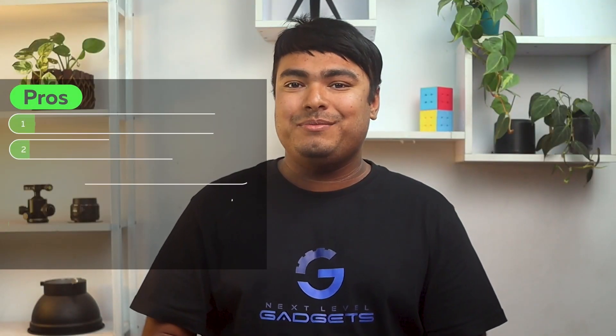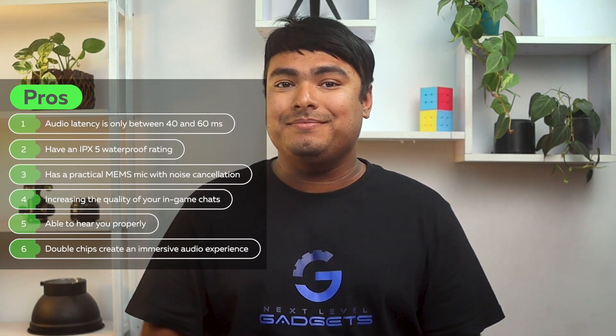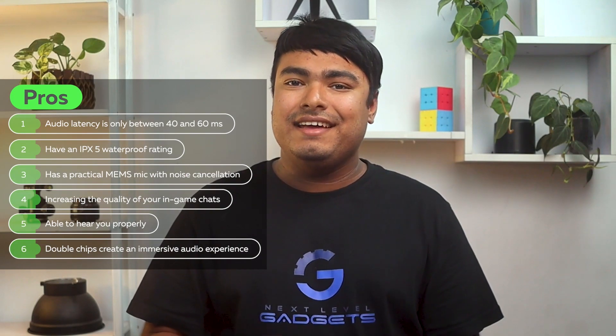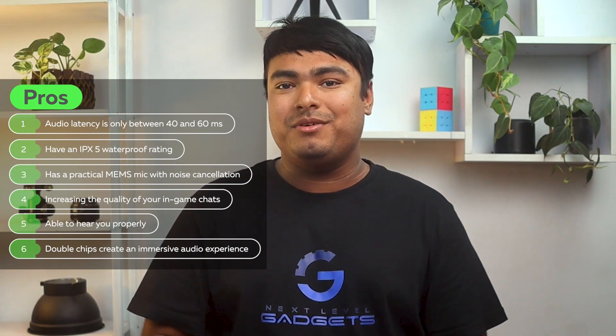Pros: Audio latency is only between 40 and 60ms. IPX5 waterproof rating. Has a practical MEMS mic with noise cancellation, increasing the quality of your in-game chats so your buddies can hear you properly. Double chip creates an immersive audio experience. Cons: Touch control is very sensitive.